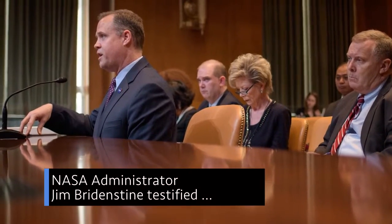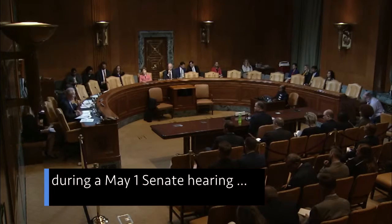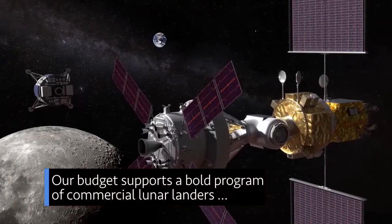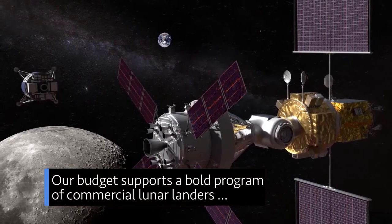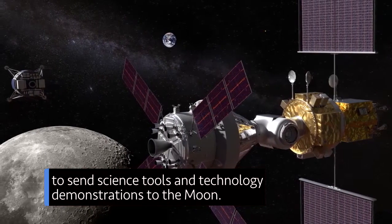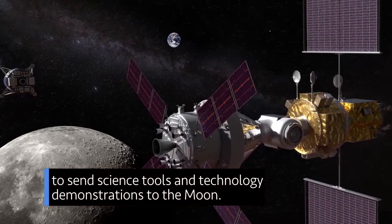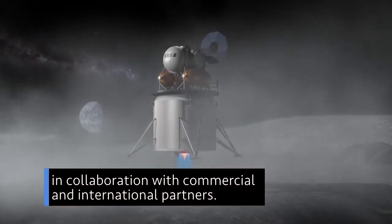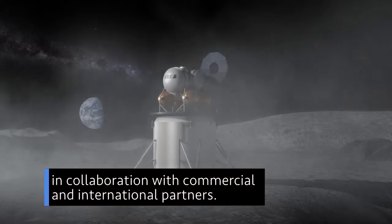NASA Administrator Jim Bridenstine testified during a May 1 Senate hearing on NASA's 2020 budget request. The budget supports a bold program of commercial lunar landers to send science tools and technology demonstrations to the Moon, and also provides for development of human lunar landers in collaboration with commercial and international partners.